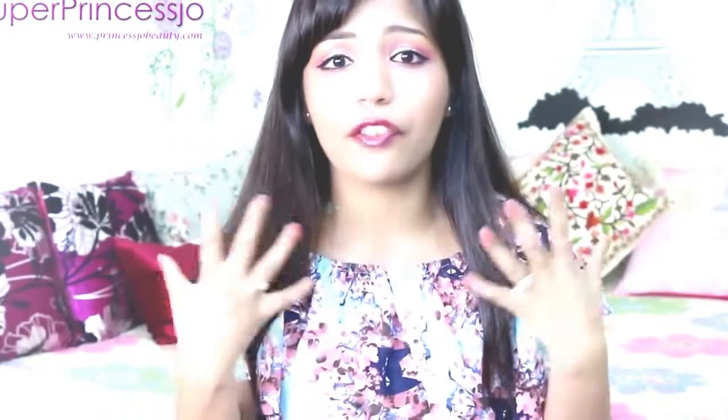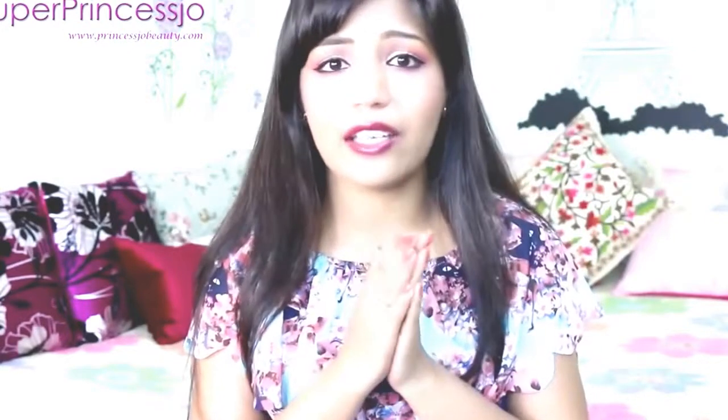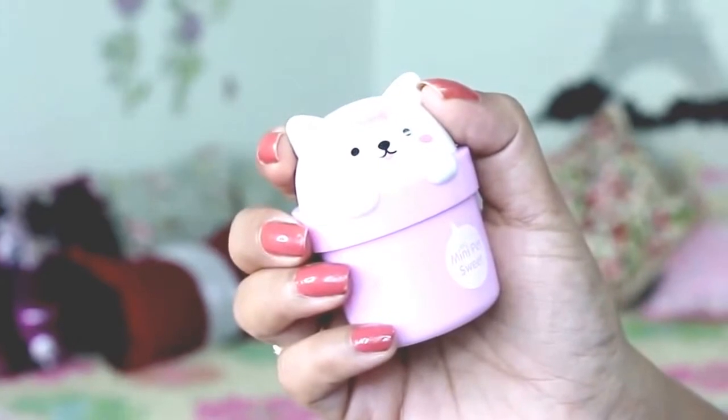Tip number two: the most important part of a woman's body is her hands. We use them a lot, and if you do not take care of them they look old and dull. The best thing is to use a hand cream. The one I'm using right now is this cute little mini pet cream from The Face Shop.